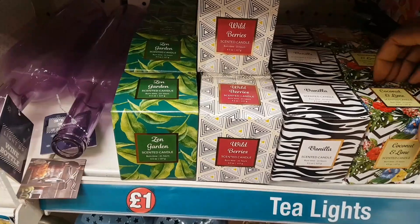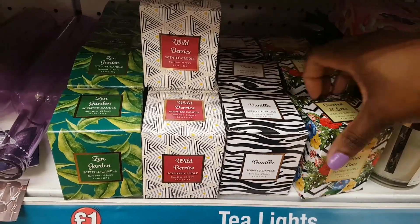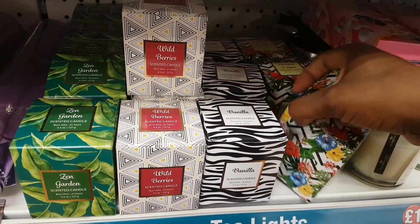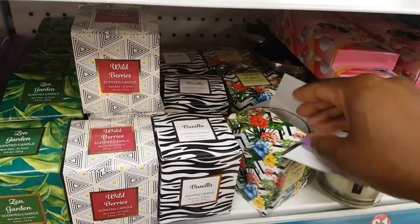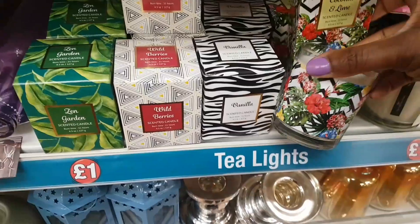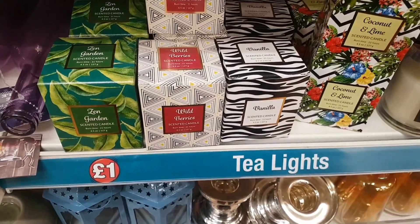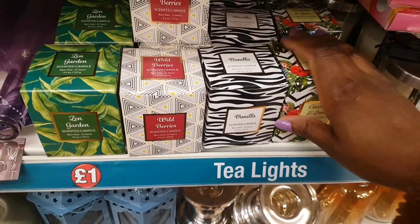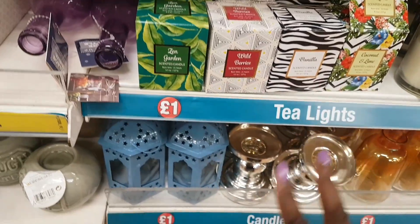The patterned candles are cute because the pattern appears not only on the box but also on the actual candle itself — really sweet and great for a pound. The coconut and lime scent smells really nice. If anyone has bought these, let us know in the comments how well they burn.